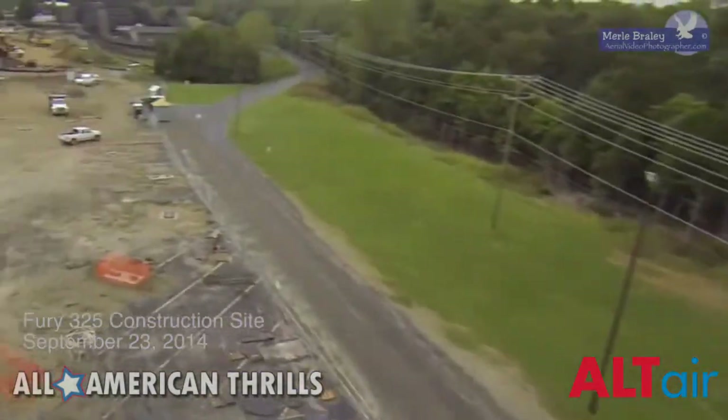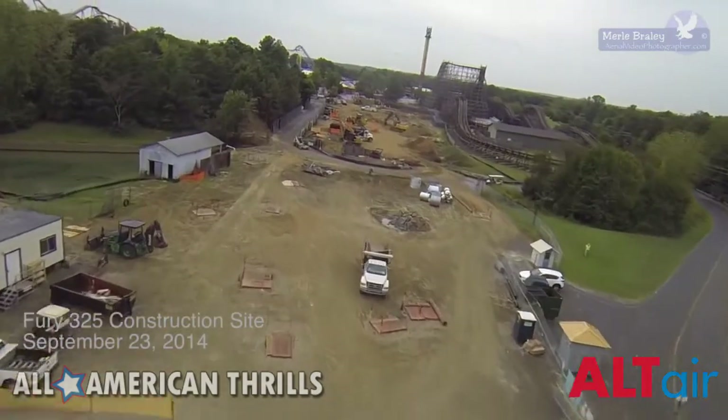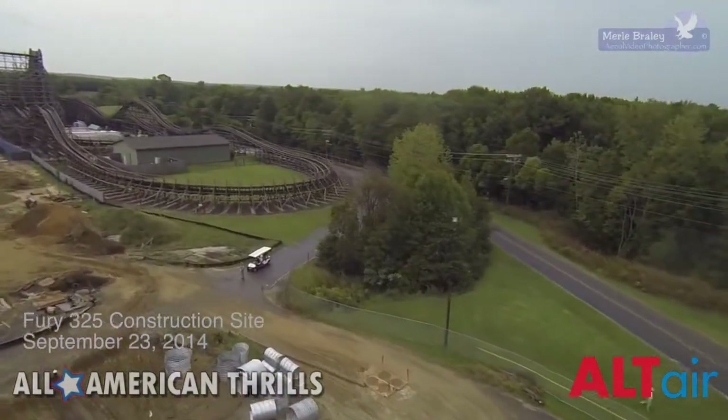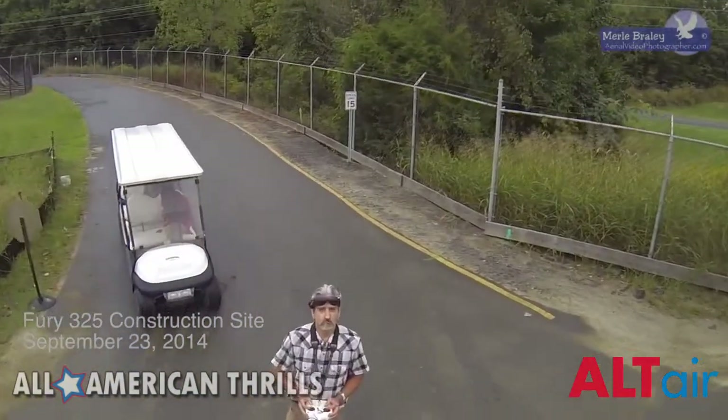Spinning around again once more. As Merle mentioned, it's a very windy day today, and there's also some drizzle in the area. So a pretty short flight. And here we go now, coming in for a landing.